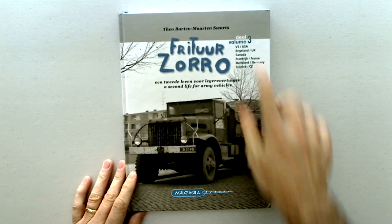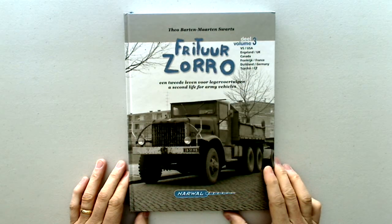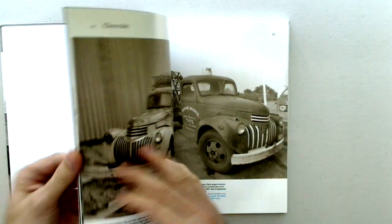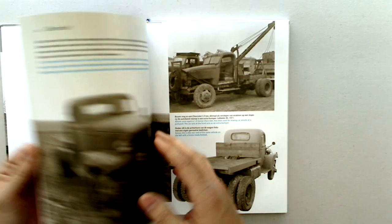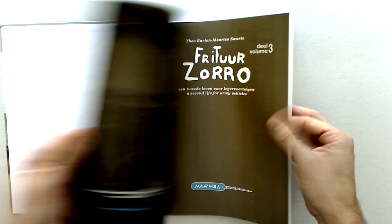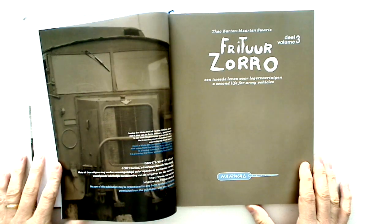Here it is. This is volume three — they have two other volumes before this. It's by Theo Barton and Martin Swartz. The book features these kind of antiqued photos. It is in English and in Dutch. The publishing company is Narwhal Publishing.